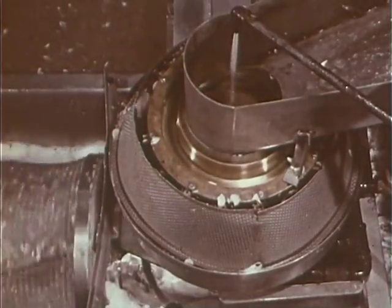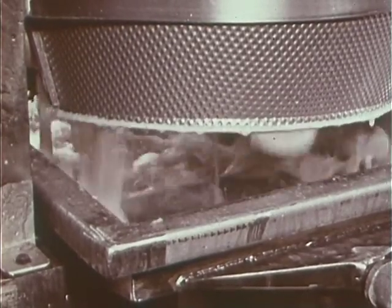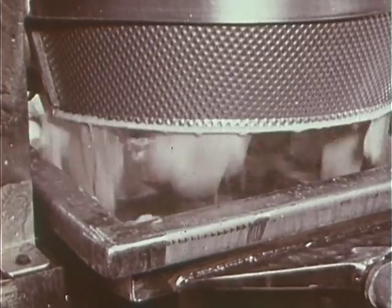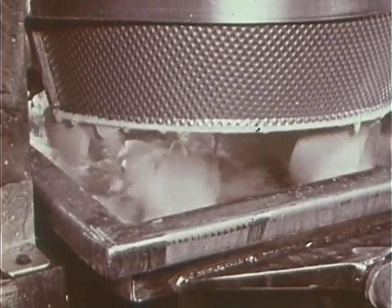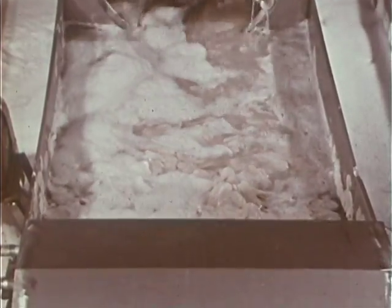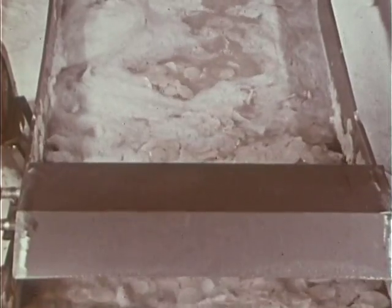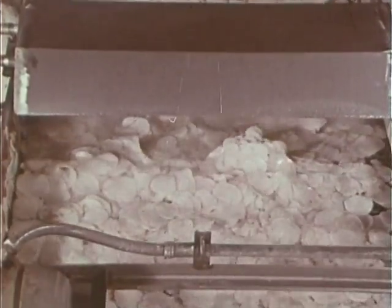Over there is the automatic slicer. Revolving blades turning at an incredibly fast speed slice each potato paper thin so that they fry up gold and brown. They're being washed again — that's to take out the excess starch. That way they fry crisper, taste better, and are better for you too.